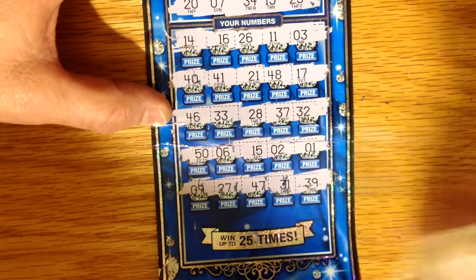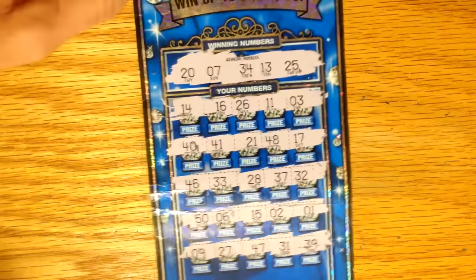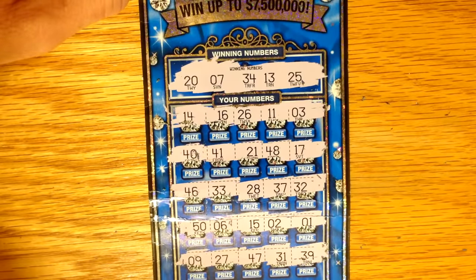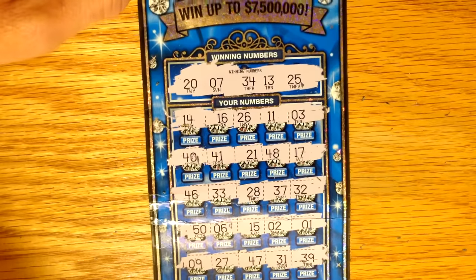31 and 39. Well, I guess this is a bust, but it was definitely a fun plan. I hope y'all really enjoyed it, and we'll try it again sometime. I hope y'all have a great rest of the weekend, and we'll talk to you later.